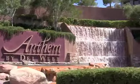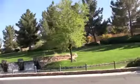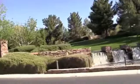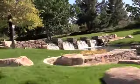Once you pass the waterfalls going up the hill into Anthem, one of our favorite communities is Anthem Country Club. It is guard-gated and one of the most lush landscaped golf courses in town. It has a lot of water features.